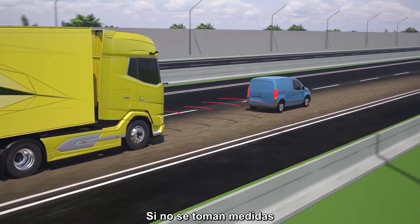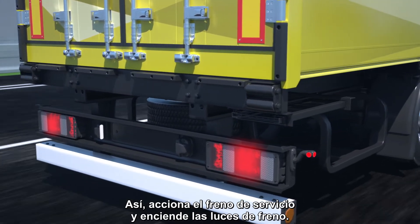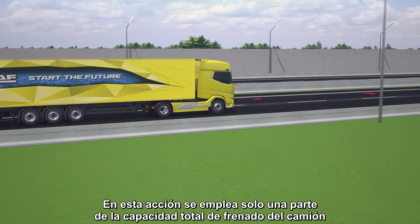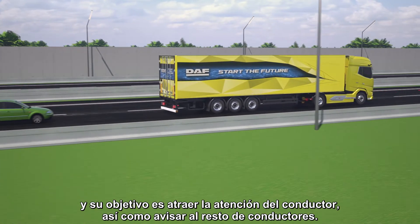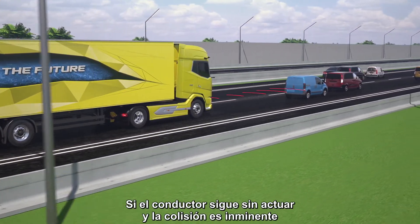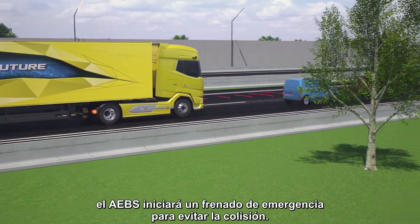If no action is taken, the AEBS will intervene automatically to slow the truck down by applying the service brake and illuminating the brake lights. This action utilizes only part of the truck's total braking capacity and is meant to attract the driver's attention as well as alerting oncoming traffic. If the driver still fails to act and a collision is imminent, AEBS will commence emergency braking in order to prevent a collision.